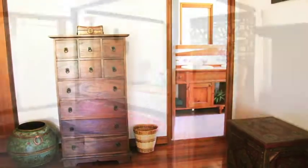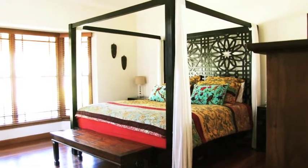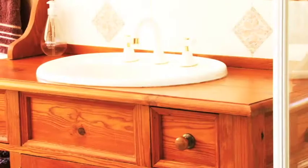The main bedroom, secluded at one end of the house, has a bay window and double French cedar doors. It has a lavish ensuite with tiles and a timber vanity.